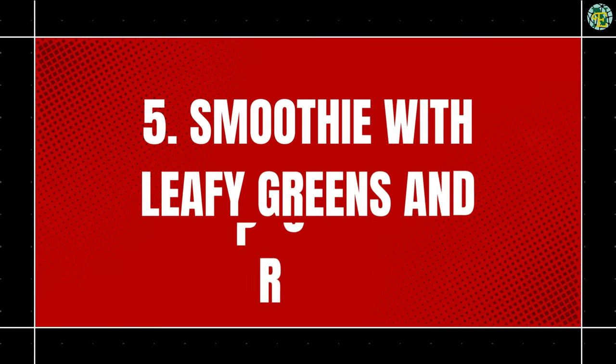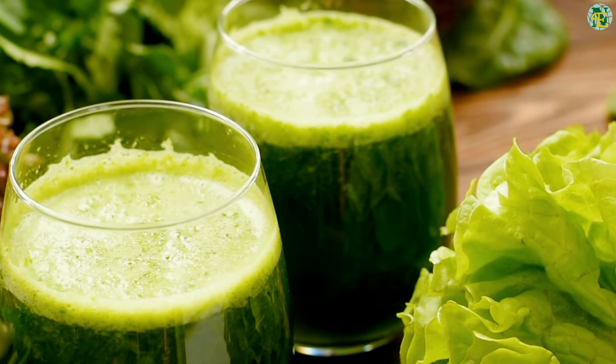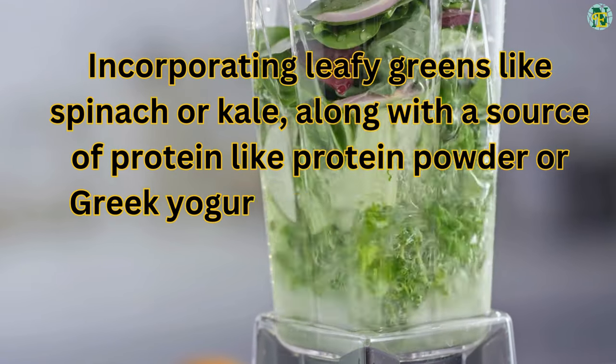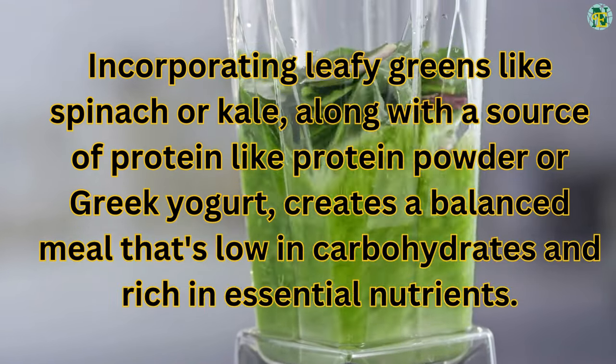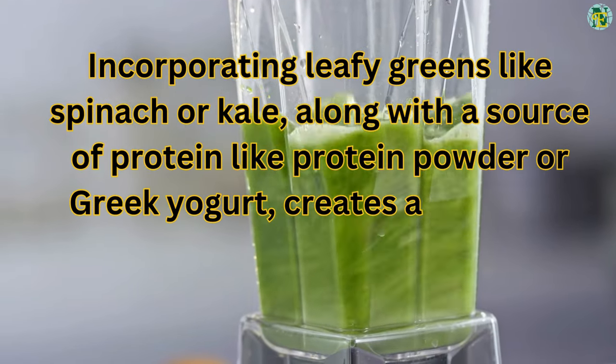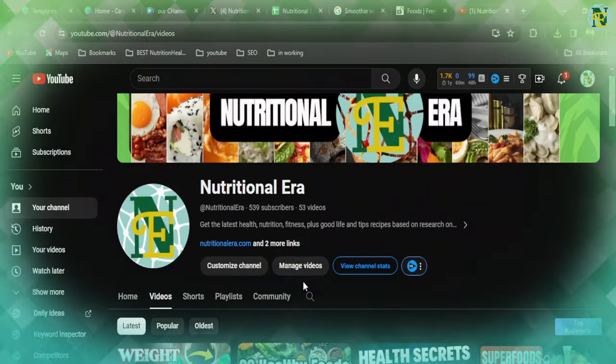Number five: smoothie with leafy greens and protein. Smoothies can be a convenient and nutritious option for breakfast, especially for those on the go. Incorporating leafy greens like spinach or kale, along with a source of protein like protein powder or Greek yogurt, creates a balanced meal that's low in carbohydrates and rich in essential nutrients.